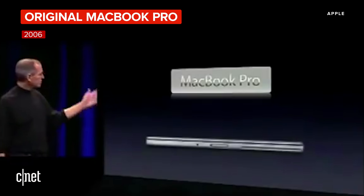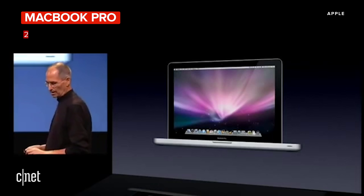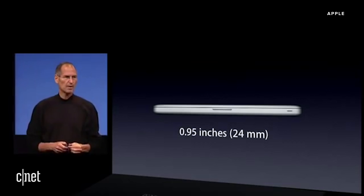This is the new MacBook Pro. It's also the thinnest — it's an inch thin, and it's even a hair thinner than the 17-inch PowerBook. The new MacBook Pro is 0.95 inches. This is our thinnest MacBook Pro ever.